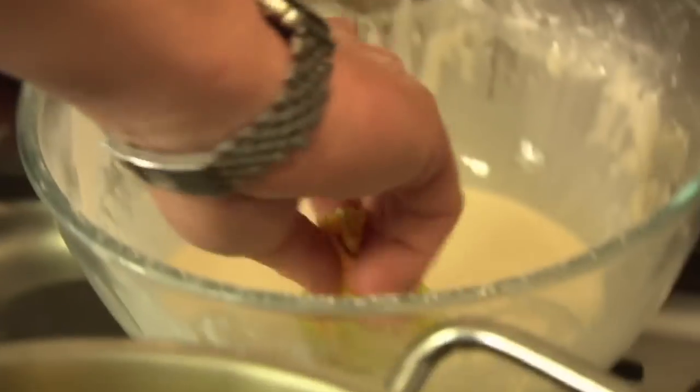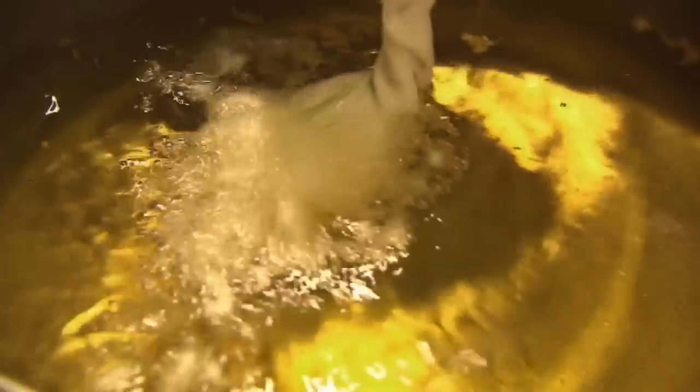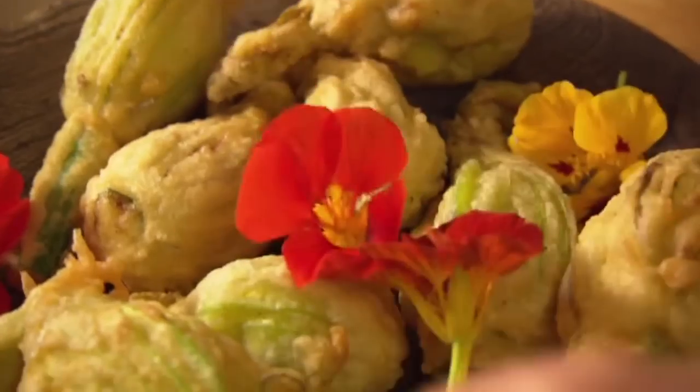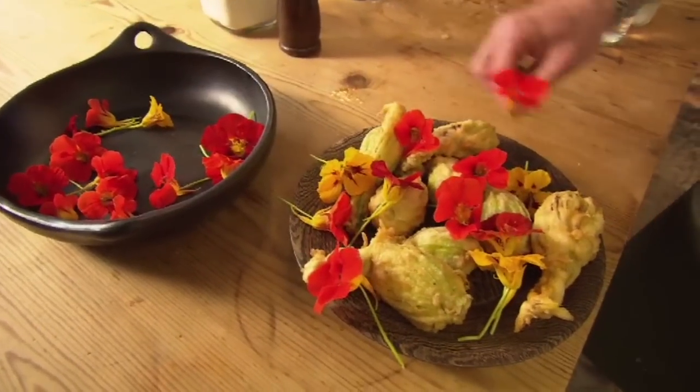Dunk the stuffed courgettes into a thick batter and pop them straight into the hot oil. Look at that. Nasturtium flowers will not only add a splash of colour, but also give this floral feast a cheeky peppery hit.